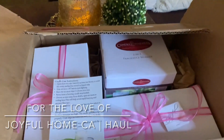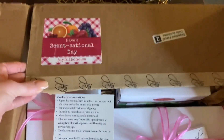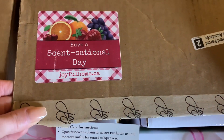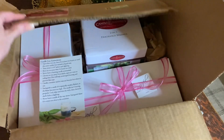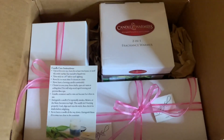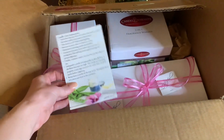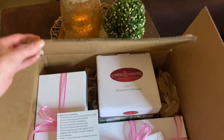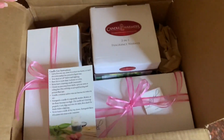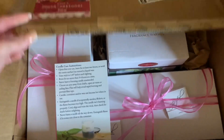Hello, I'm Lauren, welcome to my channel For the Love of You Guys. Today I'm doing a different video — I was gifted some really nice goodies from joyfulhome.ca, a local small business in the candle and wax community. They reached out and wanted to send me some products. I was so impressed with the quality of the fragrances. They gifted me a darling warmer, some mini candles, and a beautiful variety of wax melts.